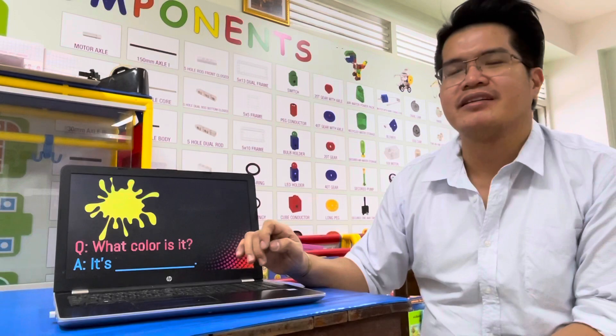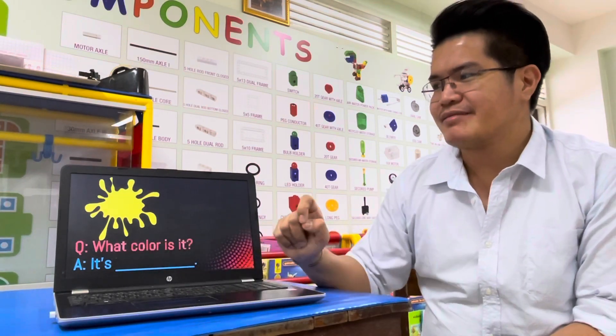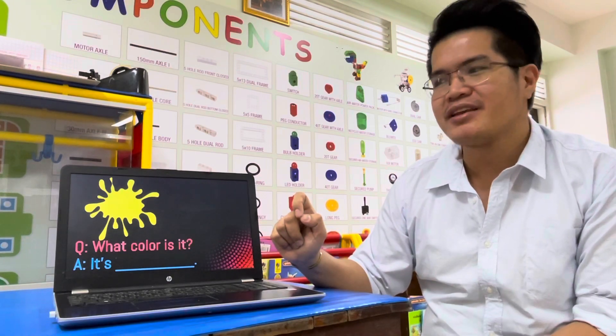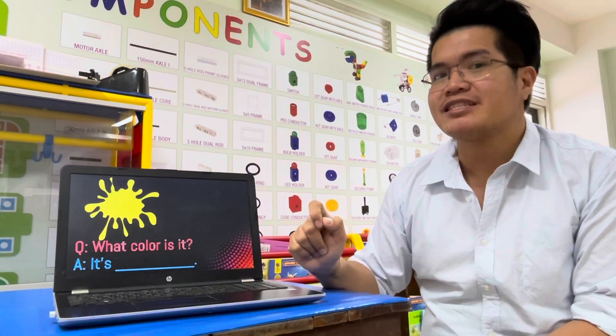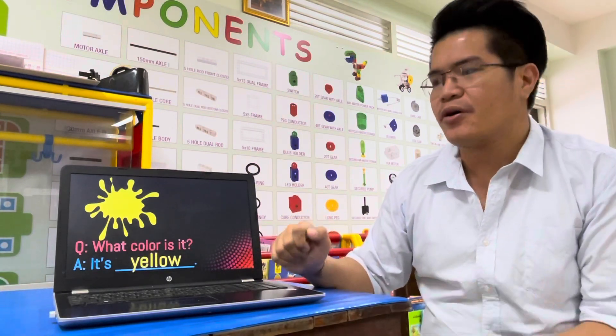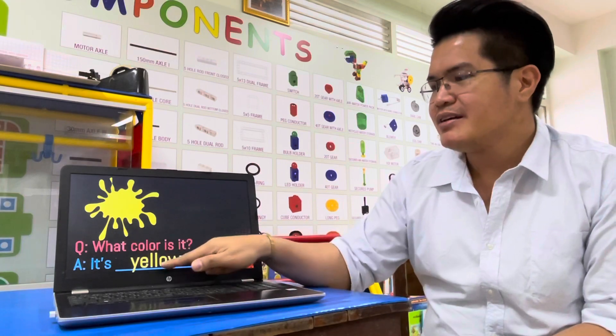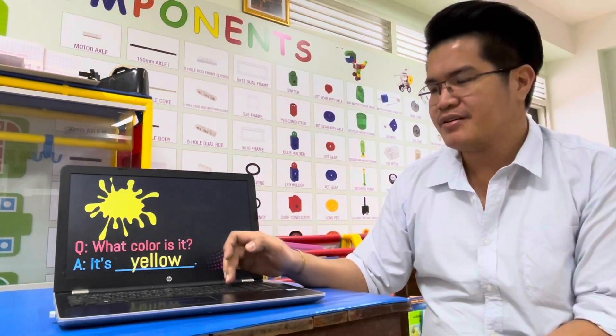Next. Question: What color is it? It's yellow. Very good. It's yellow. Everybody spell yellow: Y-E-L-L-O-W. Yellow. Very good.